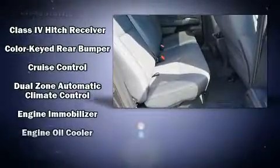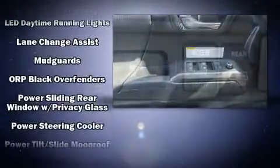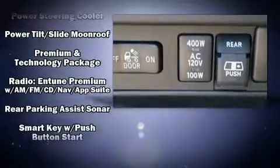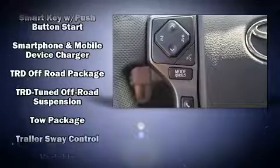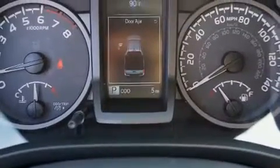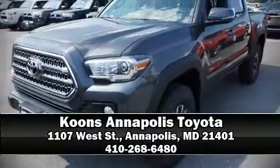Toyota also prioritized safety and security by including dual front impact airbags with occupant sensing, airbag head curtain airbags, traction control, brake assist, anti-whiplash front head restraints, ignition disabling, and ABS brakes with electronic stability control. Stop by our dealership or give us a call for more information.